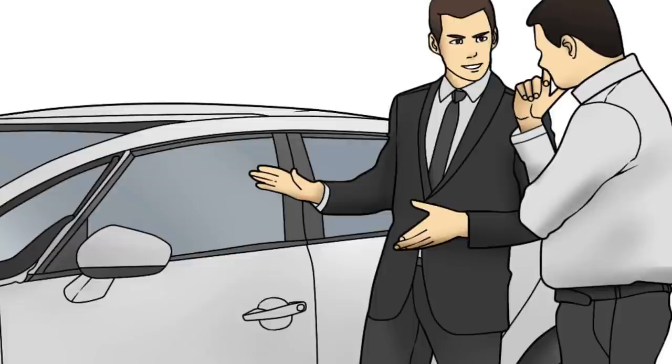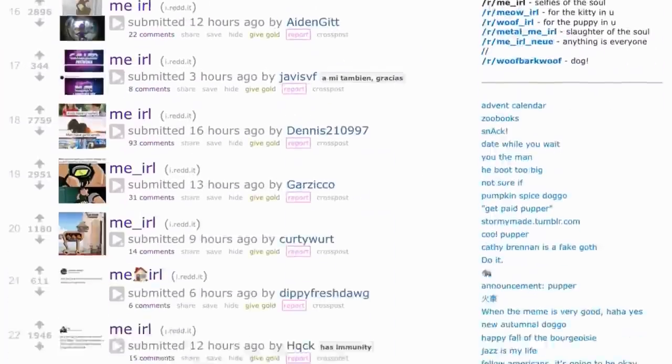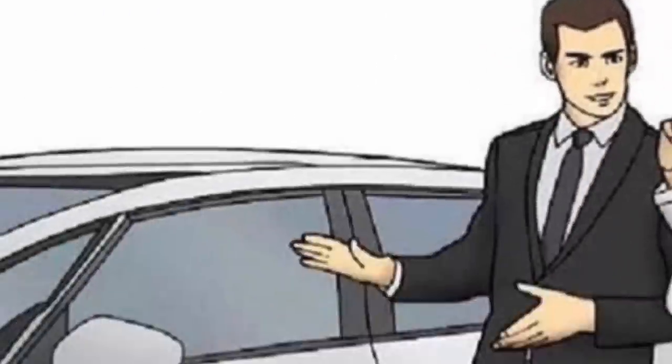This bad boy can fit so much spaghetti in it. For the past month or so, this meme has been making the guys over at Me IRL feel important. But now that this meme's popularity has died down, why not take this selling point seriously? How much spaghetti could fit in that car? And for that matter, how would you go about preparing it? Let's find out.